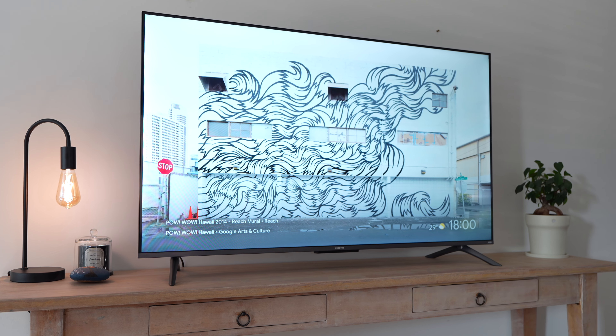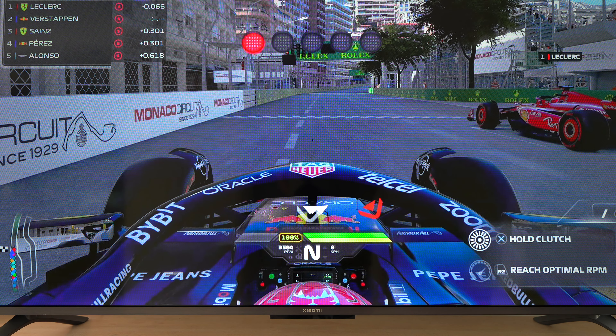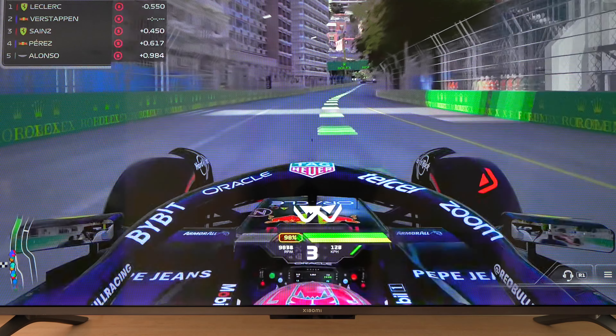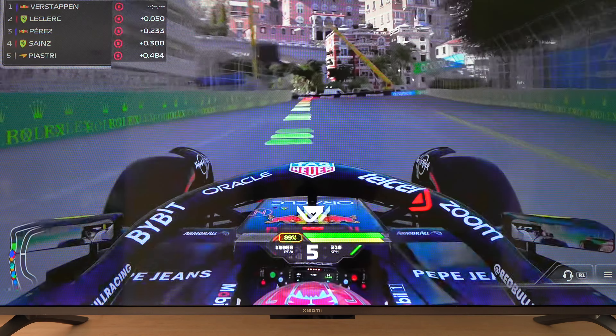The QLED panel also has a 4K resolution, support for 1.07 billion colors, and motion estimation and motion compensation — also known as MEMC technology. This keeps sports and action scenes smooth by adding extra frames for fluid motion. You'll notice these improvements right away with this 2025 version, and so far it's definitely worth the investment.